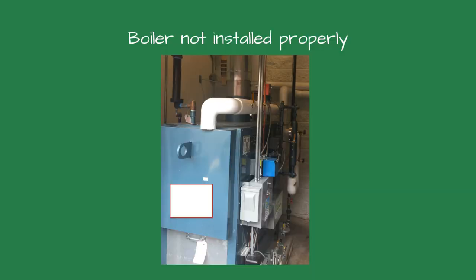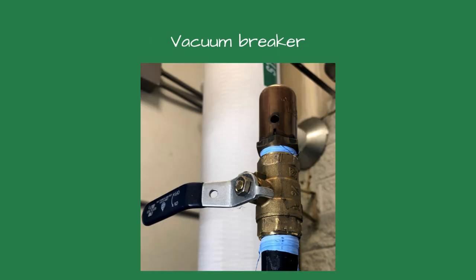Since it was installed, the steam system has been problematic. The problems included bouncing water levels, causing nuisance trips at a low-water cutoff, and the boiler flooding. The owner installed a vacuum breaker because it appeared that the boiler was going into a vacuum. This eliminated the flooding boiler, but the owner noticed the vacuum breaker would fail after only a few months, and the original problems reappeared.